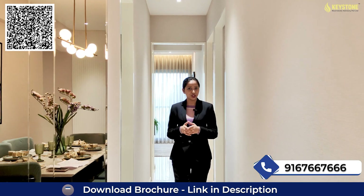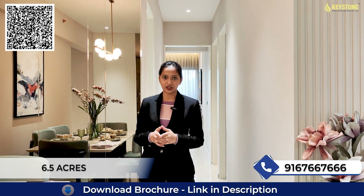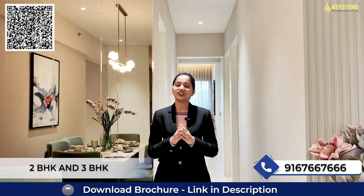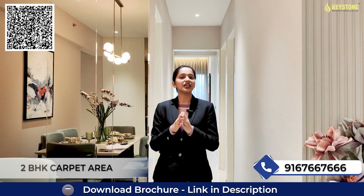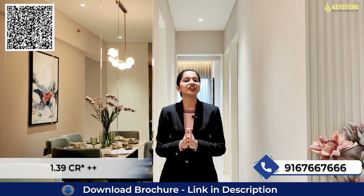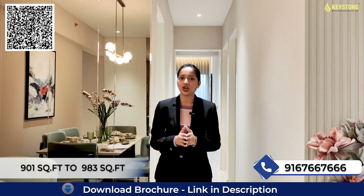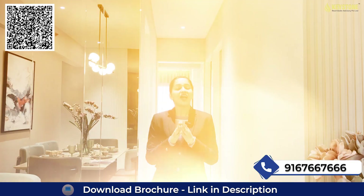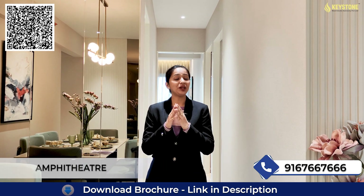Talking about the project overview: this project is spread over a freehold land parcel of 6.5 acres, consisting of three towers having Ground plus 40 habitable floors, with 2BHK and 3BHK premium residences. Carpet areas for 2BHK range from 545 sq ft to 728 sq ft, starting price 1.39 Cr onwards. For 3BHK, carpet areas are 901 sq ft and 983 sq ft, starting price 2.42 Cr onwards. This project has 30+ lifestyle amenities like kids' play area, gym, amphitheater, and many more.